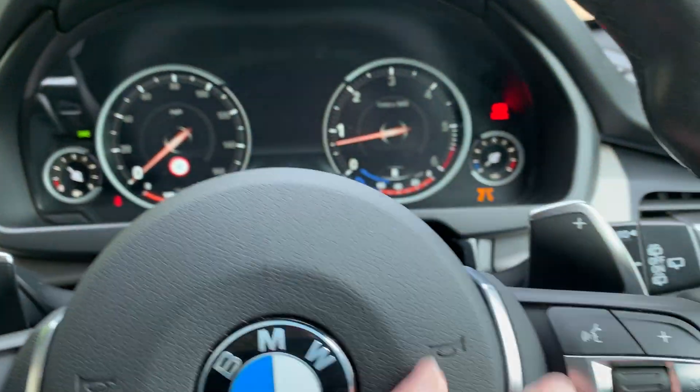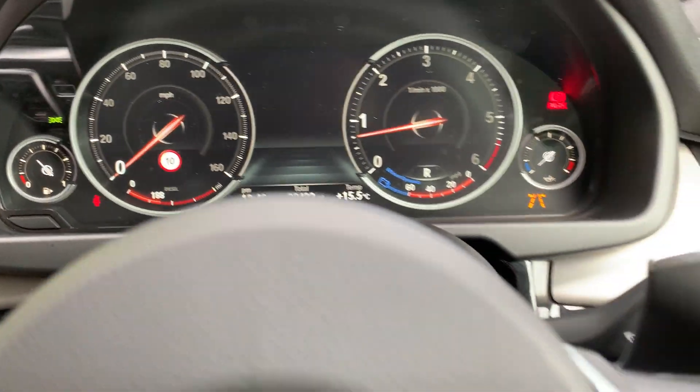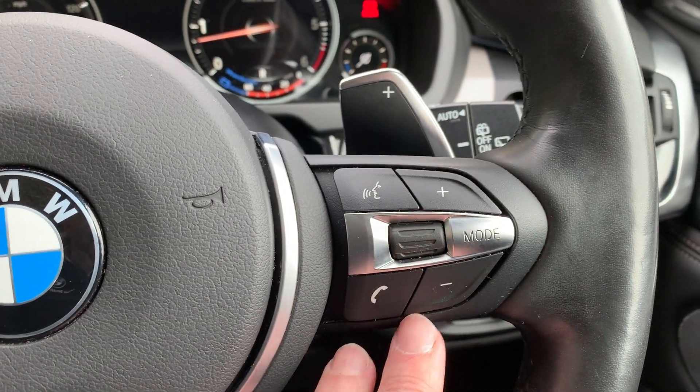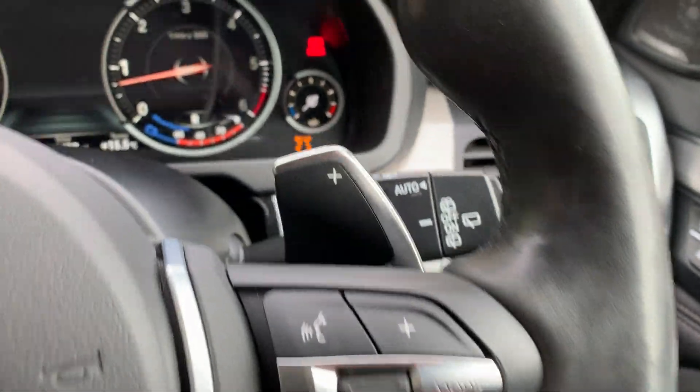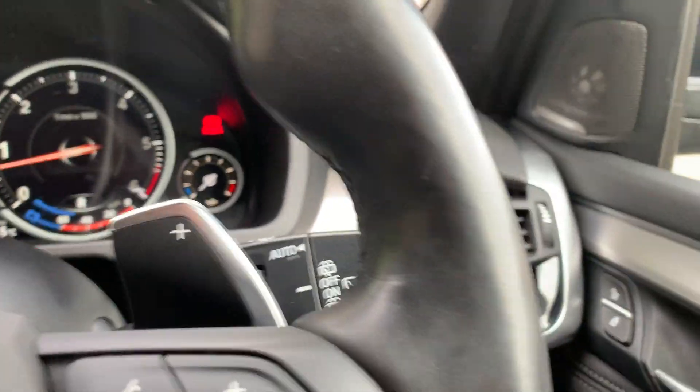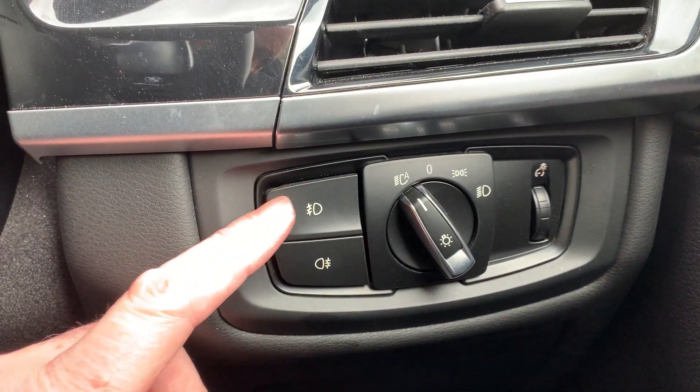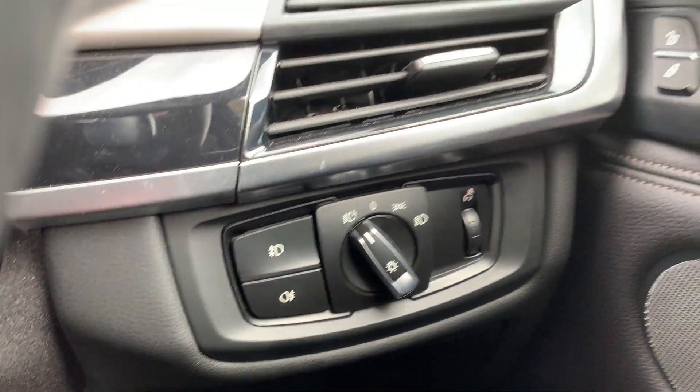So we've got the dashboard — you can see the mileage there: 38,423. Over this side we can control the media and answer the phone via Bluetooth. You've got automatic wipers, automatic headlights — just turn that to A — and front and rear fog lights as well.